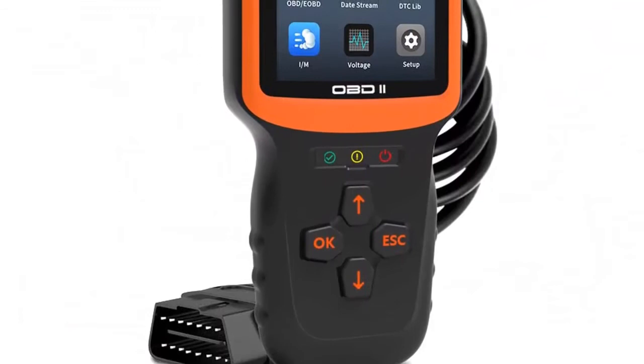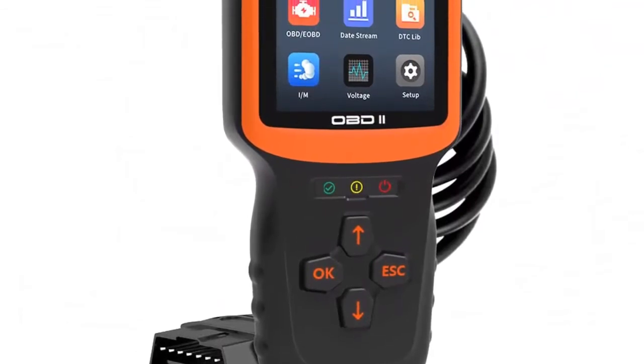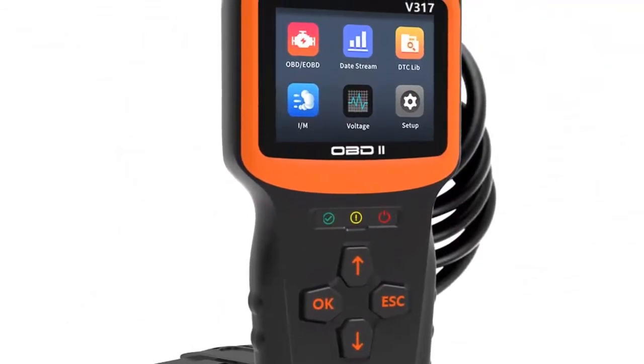A no-brainer — your time is worth way more than this costs. Accuracy in real-time streams, live data graphing and logging.